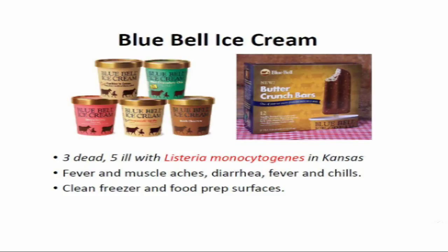Anyone like ice cream? Here's the challenge — it's made in a cold, wet environment. Very few bacterial organisms like to live in a cold, wet environment, but listeria monocytogenes in Kansas was cross-contaminated into this ice cream in various formats. Symptoms include fever, muscle aches, diarrhea, and chills. If you have this product in your freezer, clean it out — listeria will grow in freezer environments, slowly but it will grow. Clean all food surfaces wherever the ice cream has contacted. Three people in Kansas died making milkshakes at home.